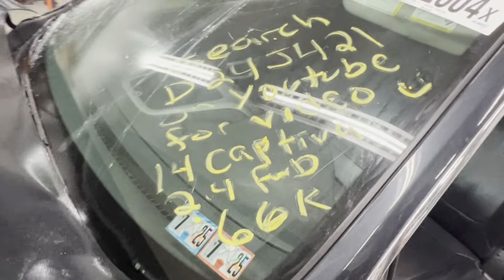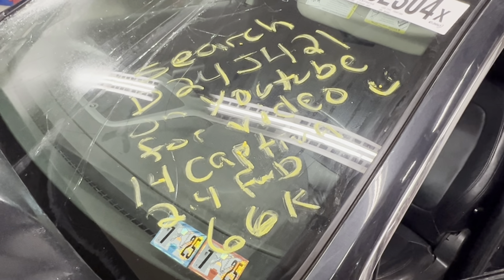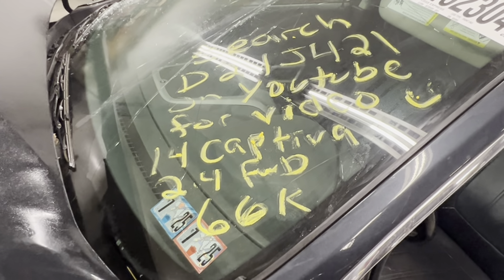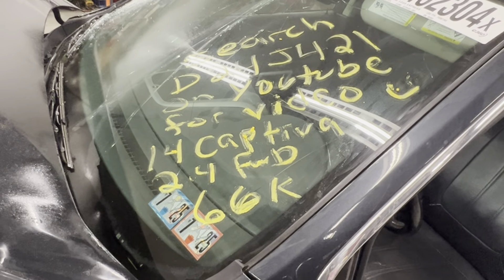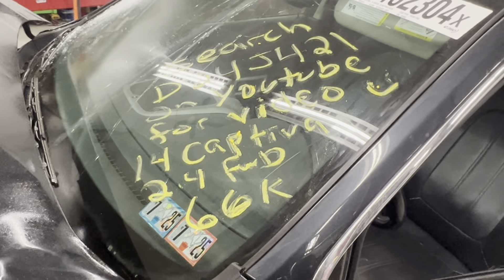This is Dings Auto Parts test video for stock number G24J-421, 2014 Captiva 2.4 liter front wheel drive with 66,000 miles on it. Make sure to follow us on all our social media platforms — Facebook, Instagram. Check our website out at dingsautoparts.com. Give us a call. We're in the woods and pick up the goods, and as always, have a blessed day.